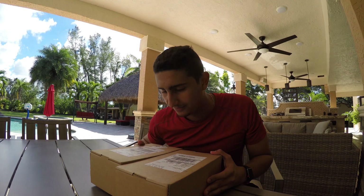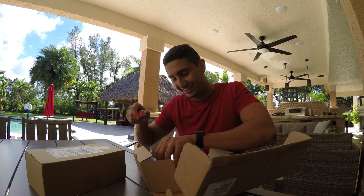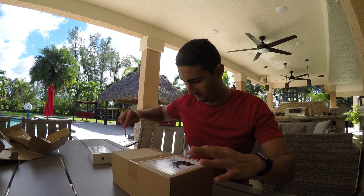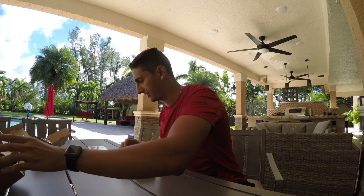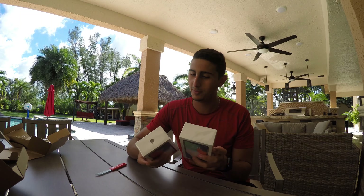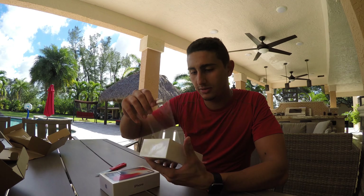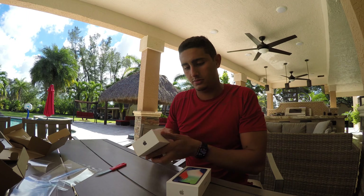Today is November 3rd, 2017, and I have these two interesting packages that just arrived. By the title you guys already know what this is — today I'm here to unbox not one but two iPhone tens! I have not seen anything yet. Let's get that precious seal. I have one in silver and one in space gray, so I'm gonna open both at the same time.